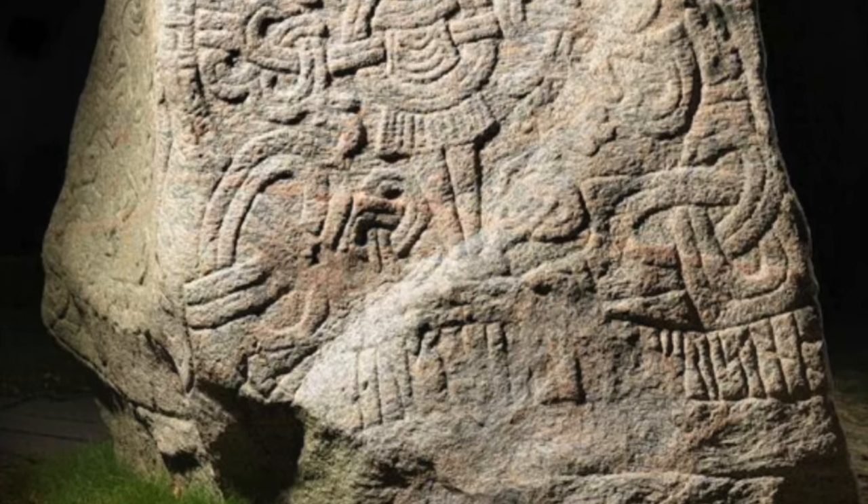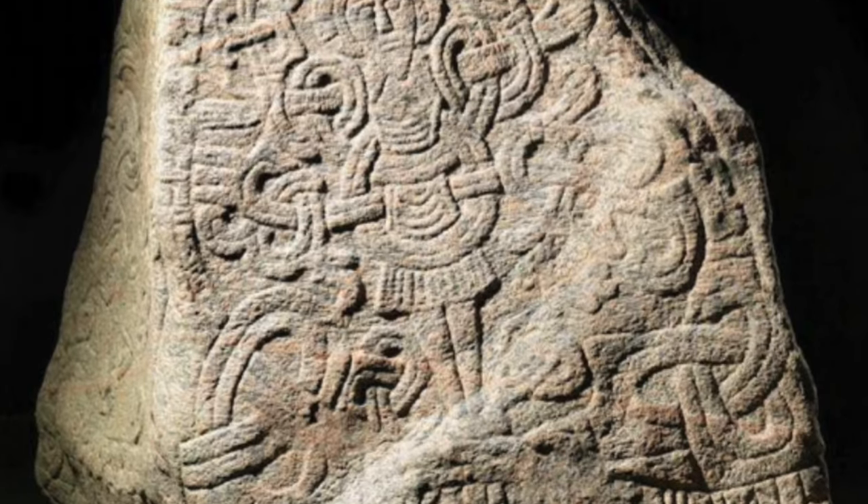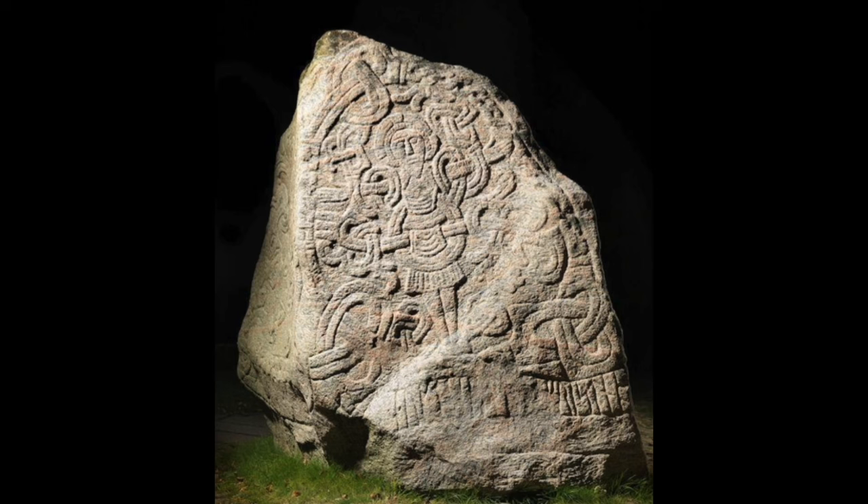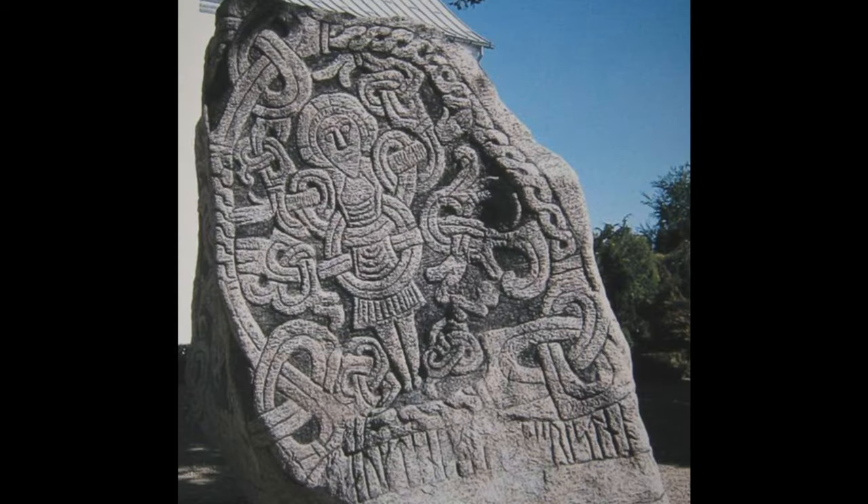The inscriptions on the stone give further evidence of the conversion from paganism to Christianity. This makes the Jelling stone one of the most interesting examples of Viking art — not only does it incorporate all the typical features of Viking art, like intricate knotwork and stylized depictions of animals and men, but it also shows the religious syncretism and the Vikings' subjective interpretation of their new religion. This is not a normal image of the crucifixion, because there's one fundamental element missing — the crucifix itself. Instead of the cross, the figure of Christ is held down by the ribbon-like bands themselves.